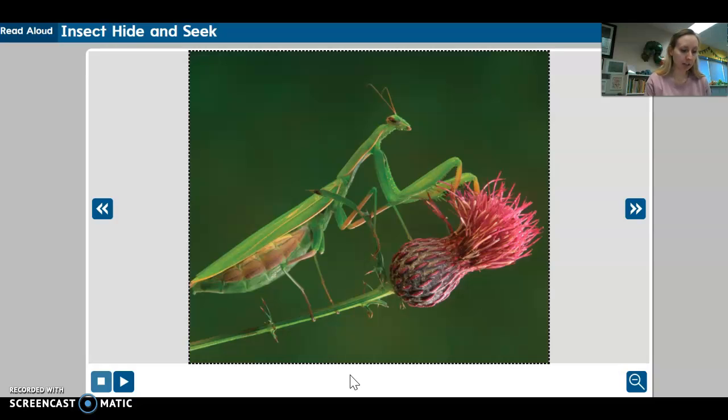The praying mantis, like the walking stick, sits very still. However, when another insect such as a bee or butterfly comes by, watch out! The mantis has legs that look like knives and a mouth like a can opener. It uses them to trap and eat the insect. In this way, the praying mantis is different from both the walking stick and the thorn bug.